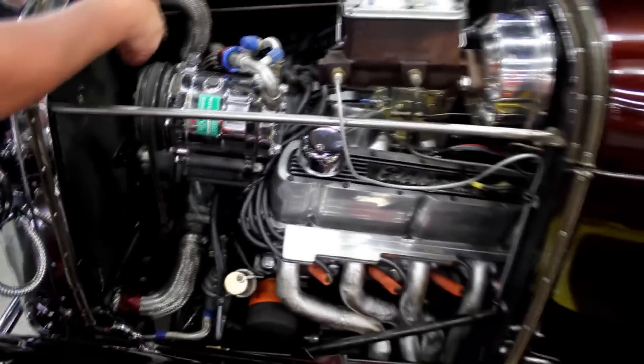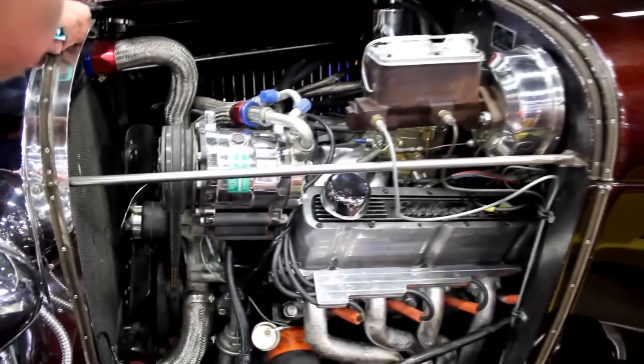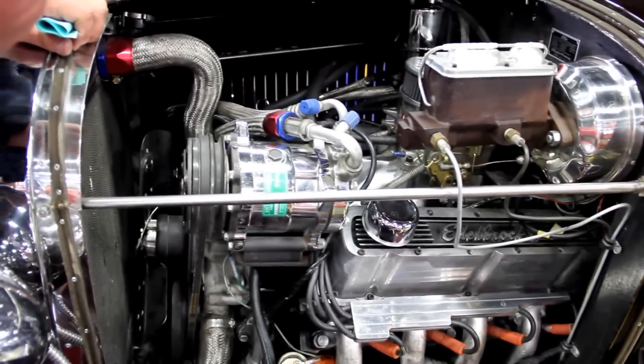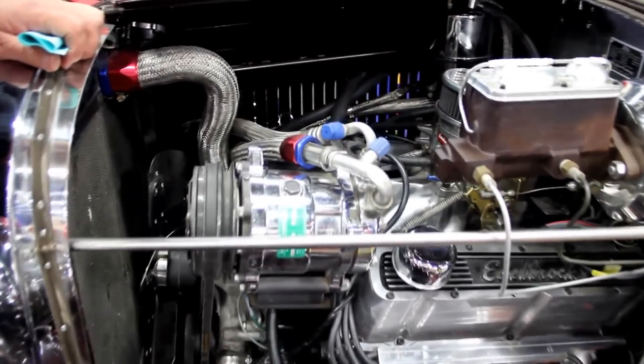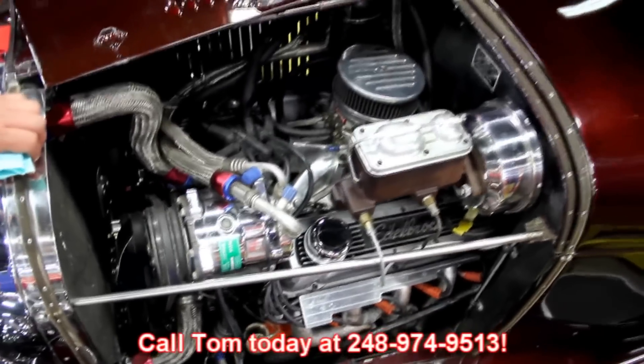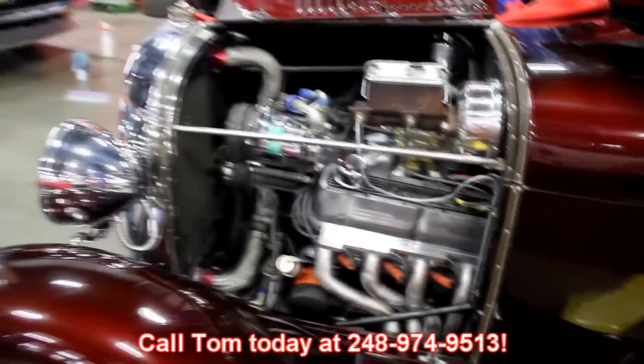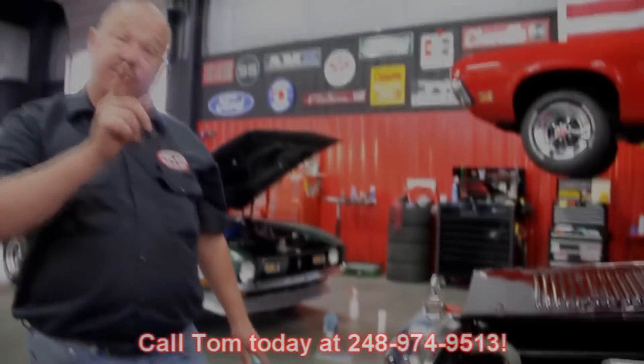Looks like the alternator's chrome over there on the other side. Got a chrome vacuum canister on the firewall. This baby's all ready to go, guys. Give us a call at 248-974-9513 and let Vanguard Motor Sales put this dream in your driveway.